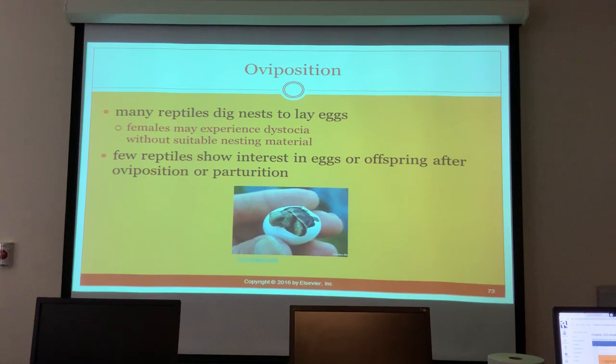At Myrtle Beach during turtle season, there is a rule that you cannot use a flashlight on the beach at night, because turtles will see the light and go toward it, heading in the wrong direction.